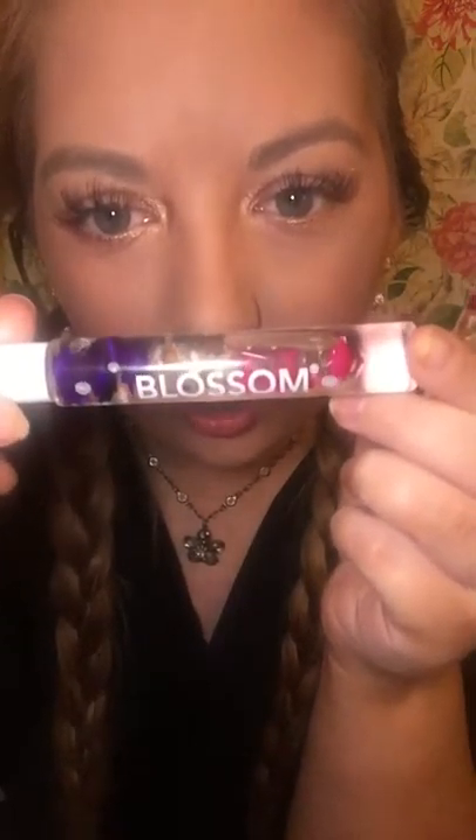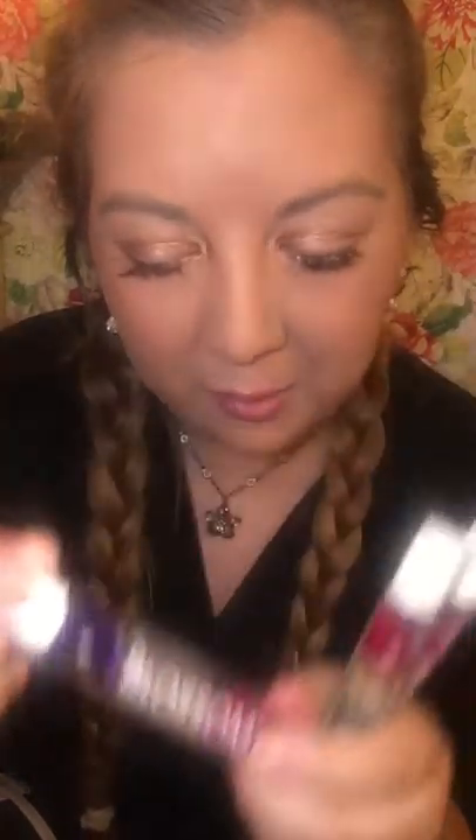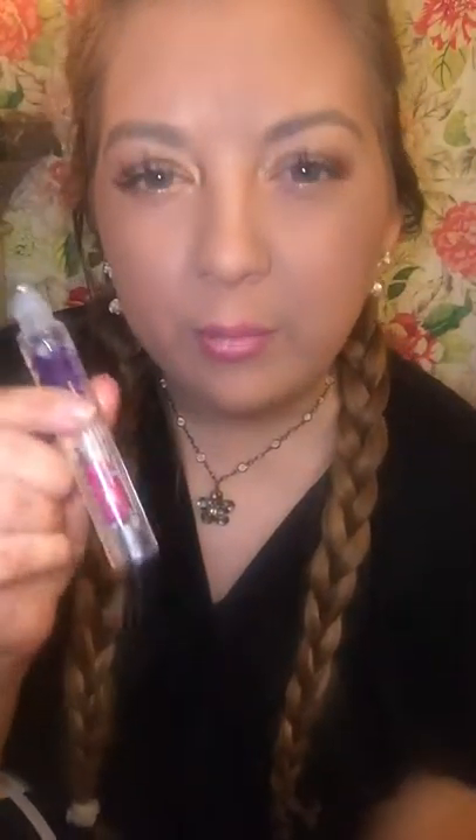This is a Roll On Perfume Oil. It has really adorable little flowers in there and they're just floating - you can see them move as I move the bottle back and forth. This is the jasmine and hibiscus scent, and it's got purple, white, and pink flowers. For the most part it smells more like hibiscus to me. It's really, really sweet smelling. I can't really smell the jasmine that much, and I'm obsessed with jasmine so I know exactly what it smells like. Some people use artificial fragrances and they cannot replicate it.